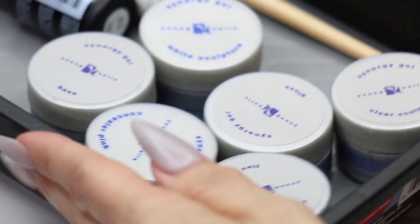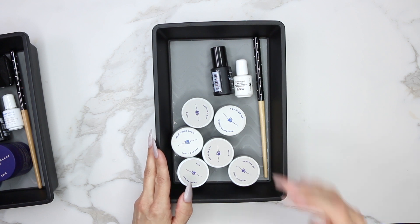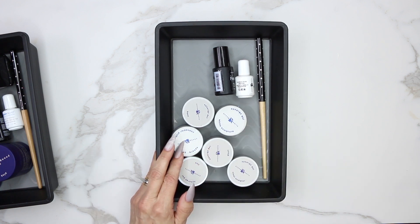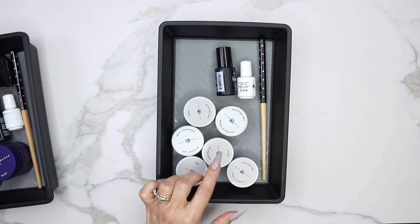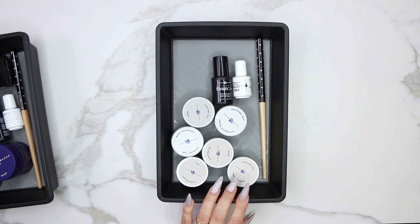Now the gel basket has a few more items. We have base as our foundation every single time, white sculptor for pink and whites, and concealer pink — just like cover pink with acrylic — that's always my foundation layer no matter what I'm doing. We have flex for mixing glitter, clear sculptor for extensions, and then gloss and finish as my go-to top gels. Finish for 99% of people, gloss for hairdressers or people who stain their nails. Those are my go-to items. Client walks in, I pull out the basket, put it on the desk, do the service, put everything back, and clean up.